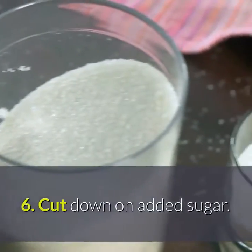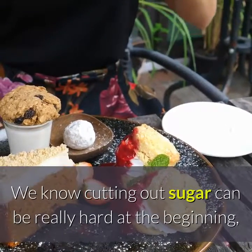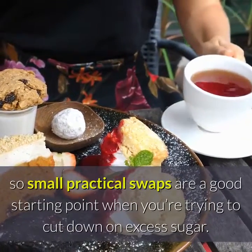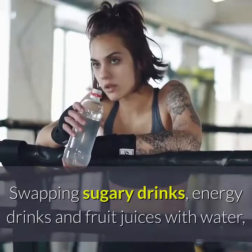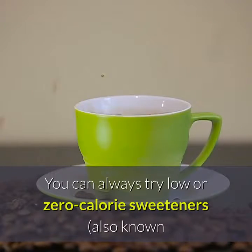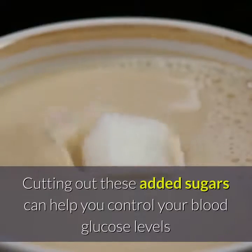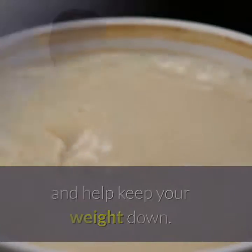Tip 6: Cut Down on Added Sugar. We know cutting out sugar can be really hard at the beginning, so small practical swaps are a good starting point. Swapping sugary drinks, energy drinks and fruit juices with water, plain milk, or tea and coffee without sugar can be a good start. You can always try low or zero calorie sweeteners, also known as artificial sweeteners, to help you cut back. Cutting out these added sugars can help you control your blood glucose levels and help keep your weight down.